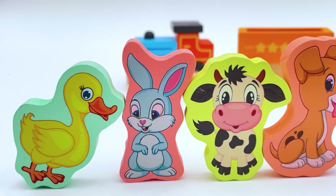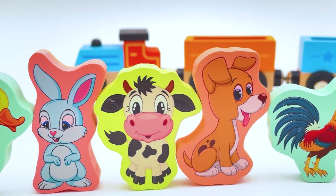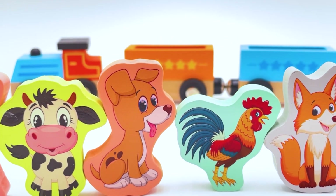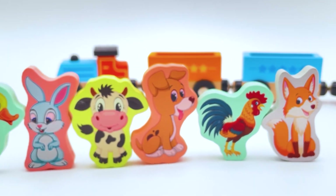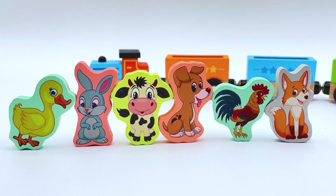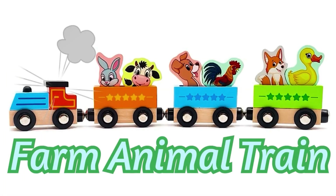Look at all our animals! We have the duck, the rabbit, the cow, the dog, the rooster, and the fox. It was so nice meeting all of you. I hope you have fun on the farm, and I hope to see you again real soon! If you like this video, make sure to subscribe to my channel. See you next time - bye bye!